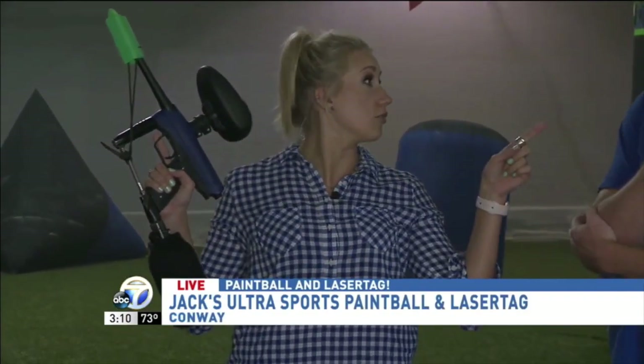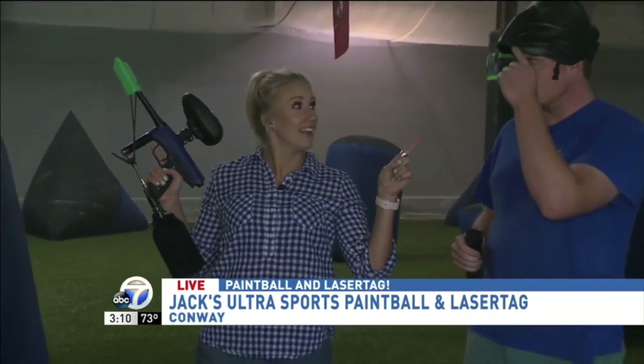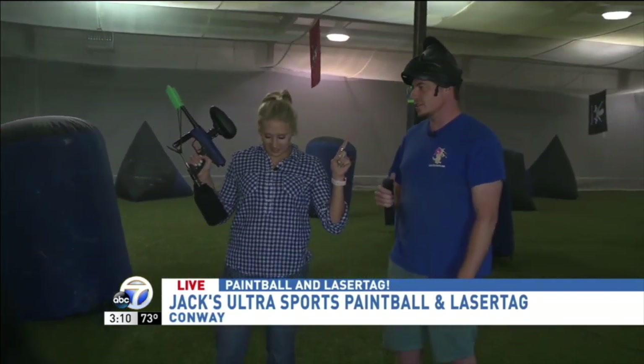I just know that I'm not supposed to put my finger on the trigger until I'm ready to shoot. That's a good gun rule. Rule number one: goggles. Rule number two: keep your finger off the trigger.